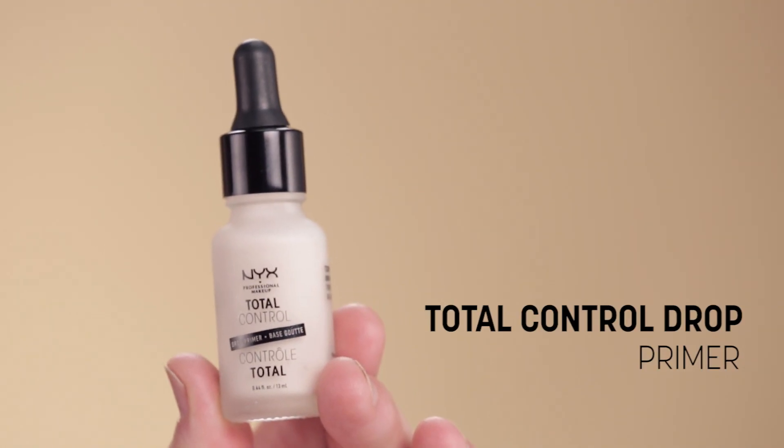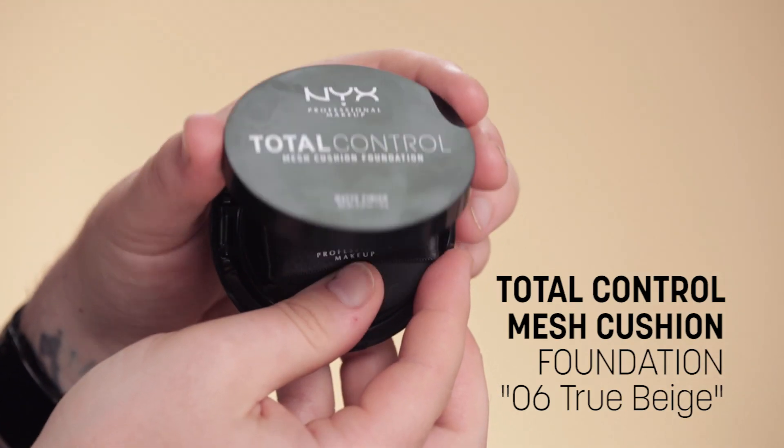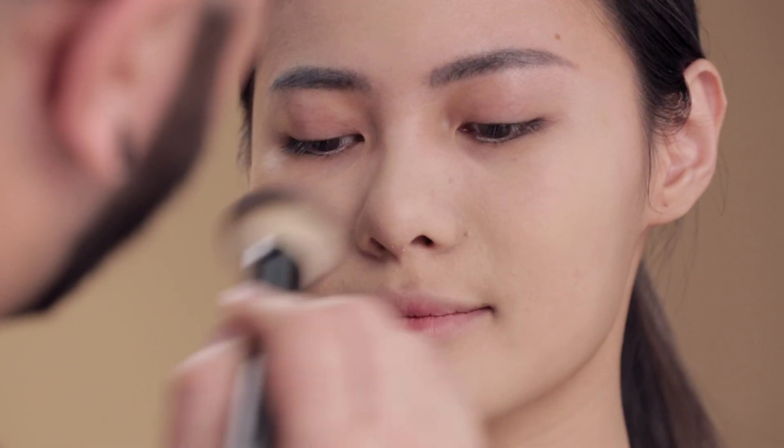I'm gonna start with some primer. This is the new Total Control Primer, and I like applying this with a big brush — I feel like it gives a little bit more of an even application. This foundation actually has a sponge applicator, but I'm gonna use the number 3 brush again. Gives a softer finish, a little bit more like a tinted moisturizer.